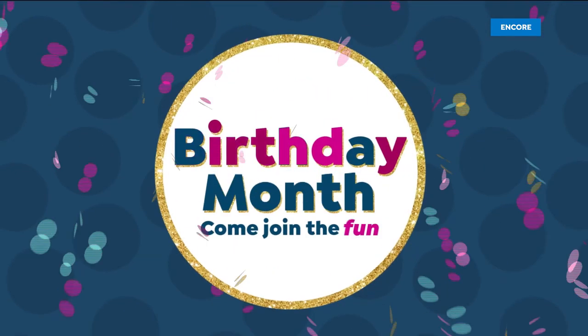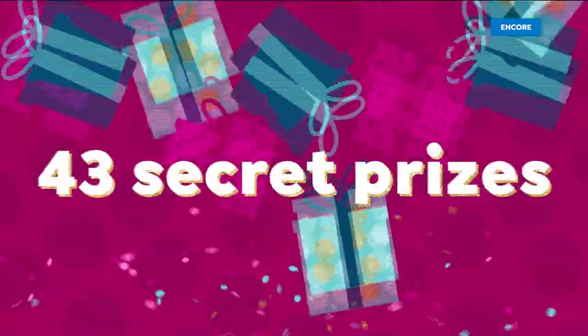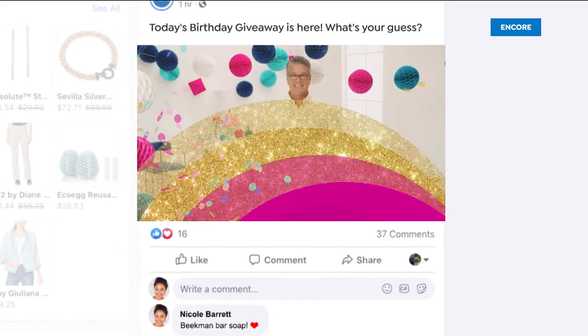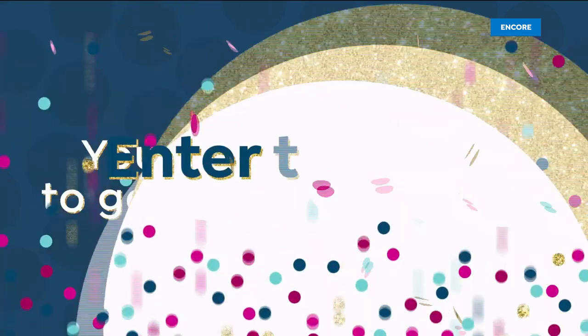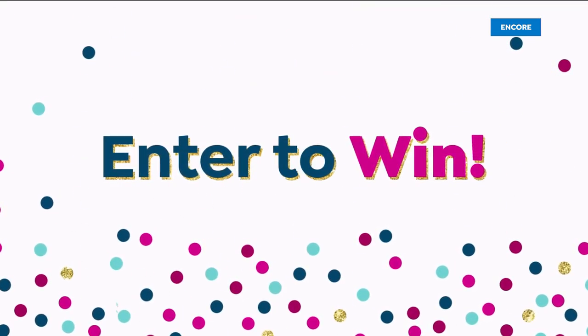It's HSN's birthday — cue the confetti! We're giving away 43 secret prizes to 43 winners all month long. There's a chance to win every day on our Facebook page — we'll post a hint about the mystery surprise gift and you just comment what your guess is. It's that easy to enter, and you don't even have to get the answer right. Join the fun and enter for your chance to win one of 43 prizes.